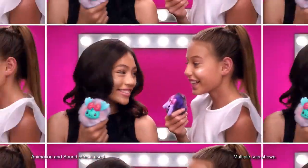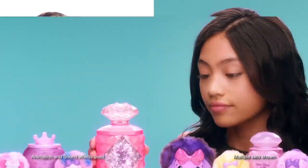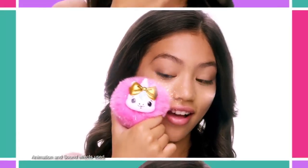It's not a powder puff, it's a Cheeky Puff! New Cheeky Puffs are the cutest way to get your glow on. Pretty on the outside, with a surprise plush on the inside. Now you can shine like never before, no buts about it.